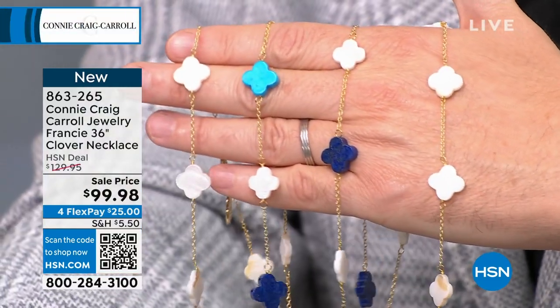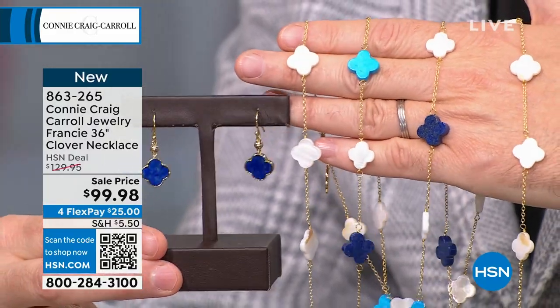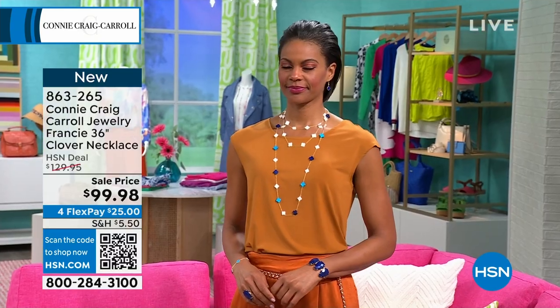The quality of the materials is remarkable, but I love the versatility — because of the length, 36 inches, as Victoria showed us, you can wear it long, or doubled up, or layered. The possibilities on this are limitless.